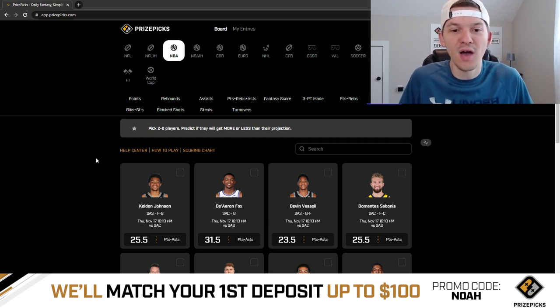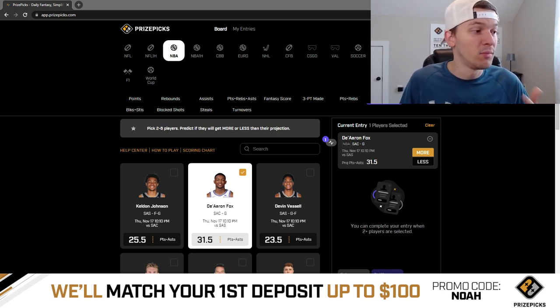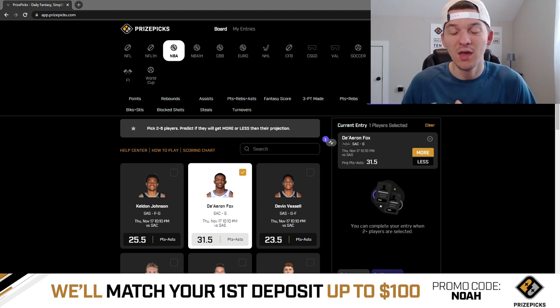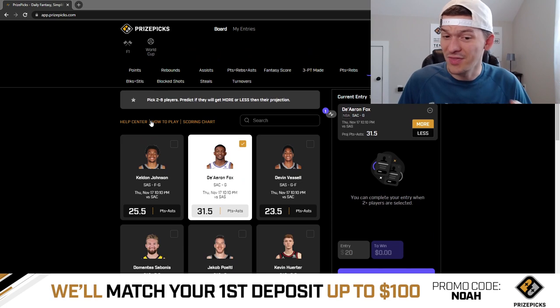For points plus assists, we're going to talk about De'Aaron Fox — 31.5 points plus assists, and I like the over. I always look through the sportsbook odds before I get on this video. Right now on DraftKings Sportsbook, this prop is currently minus 145 on the over for 31.5 points plus assists for De'Aaron Fox. Normally PrizePicks is not even going to offer props that are minus 145 or juiced higher, so they could bump this line to 32 at some point today. I've realized they're a lot slower to adjust these combined props like points plus assists or rebounds plus assists — they might just leave this at 31.5 all day.